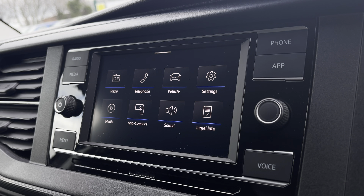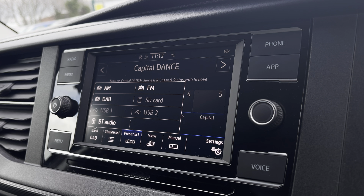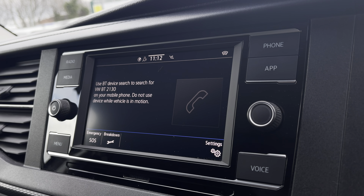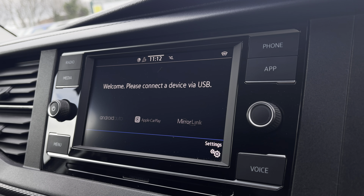There are plenty of options that you can access on the main menu of your infotainment system, and these include DAB digital radio, as well as AM, FM and Bluetooth media connections. You are also able to connect your phone via Bluetooth to make hands-free calls. And you have AppConnect, allowing you to connect your phone via Android Auto or Apple CarPlay, to access applications such as Spotify and Apple Music, and plenty of other road-safe apps.